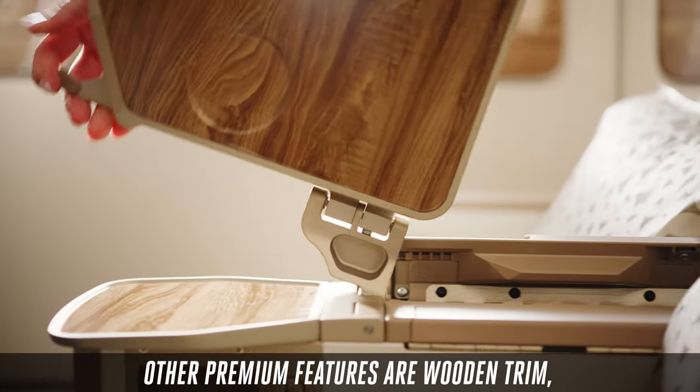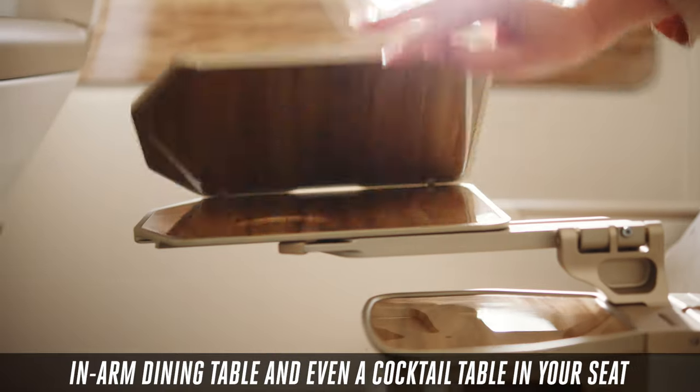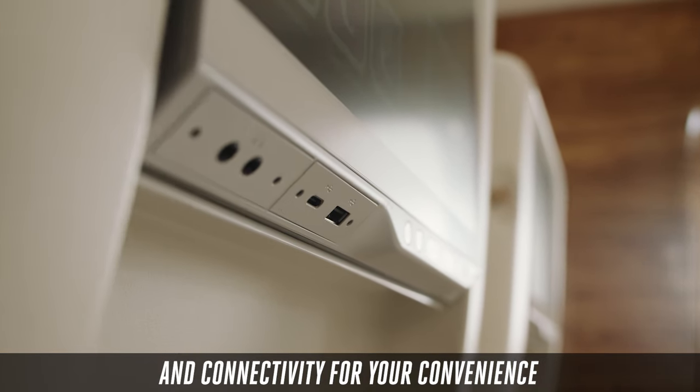Other premium features are wooden trim, in-arm dining table, and even a cocktail table in your seat. Every seat has ample stowage and connectivity for your convenience.